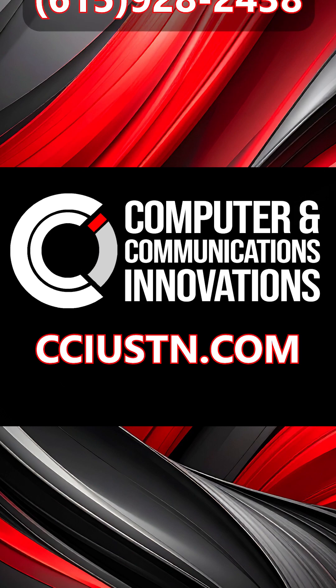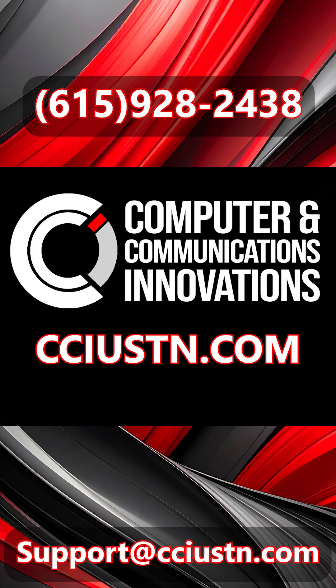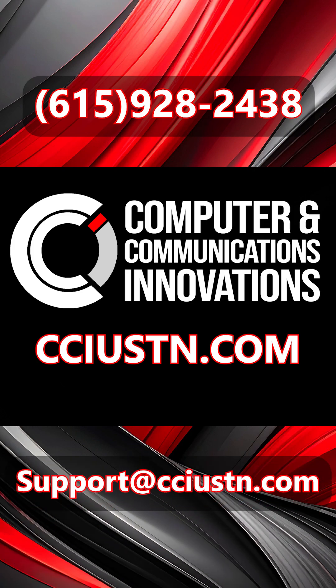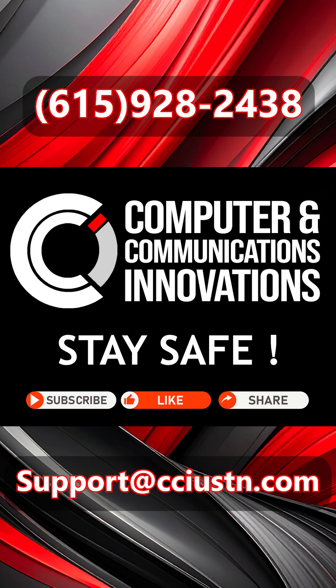Or, if you'd like help completing these tasks, call us at 615-928-2438. This has been Technology News Today with CCI — protecting your business in a connected world. Like and subscribe to get more tips and news.